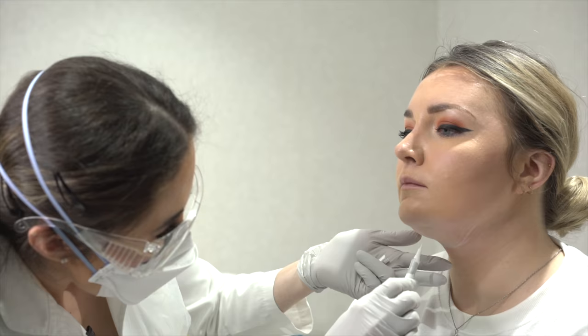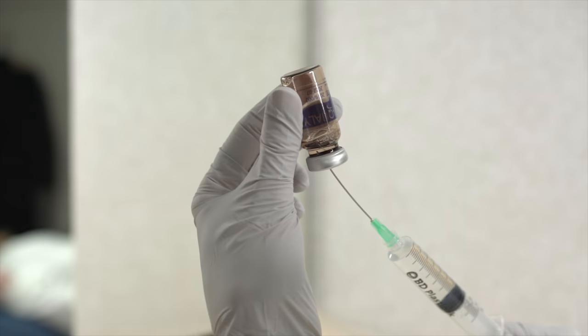Rebecca is so lovely — she is really young but she finally found the courage to come and see me today to address something that's been bothering her for so long, which is her double chin. She blames her dad, and she's right, because it's normally a very genetic area where you unfortunately inherit a localized fat deposit. She's not happy with her side profile and doesn't look as confident as she'd like in photos.